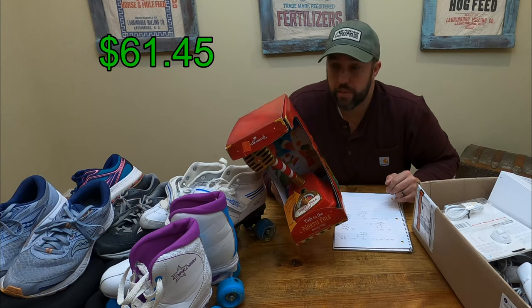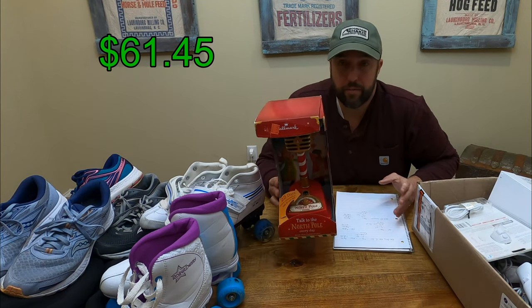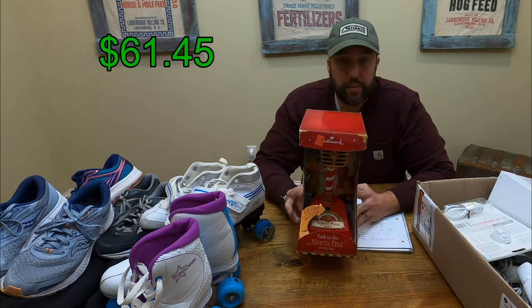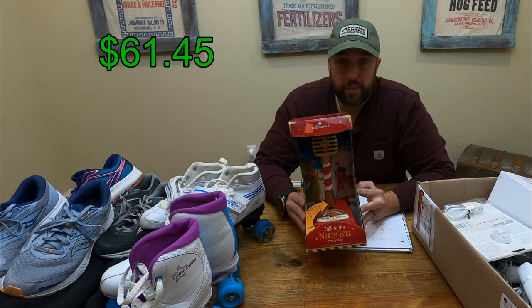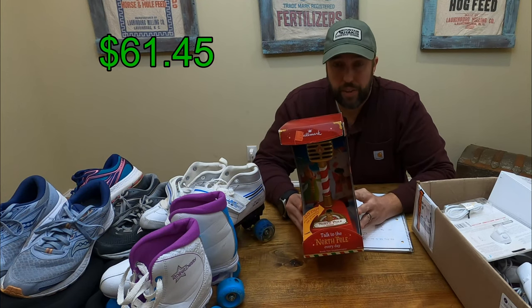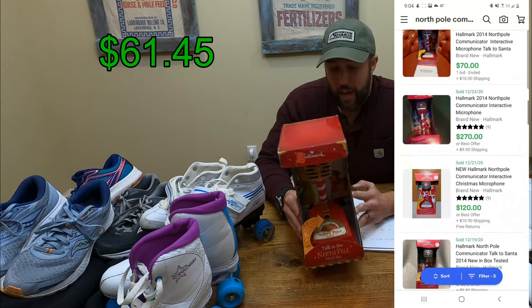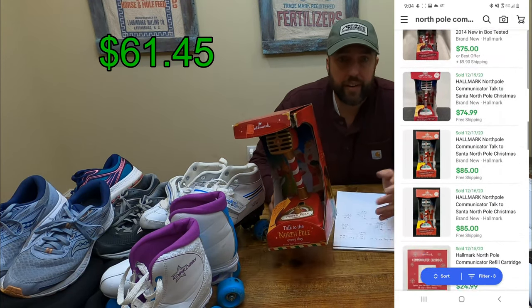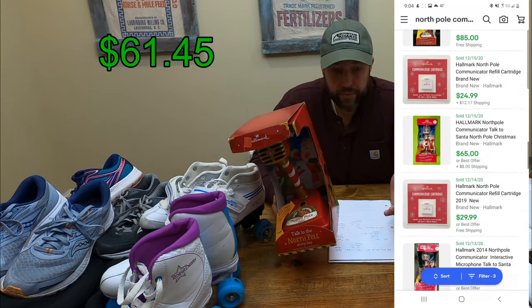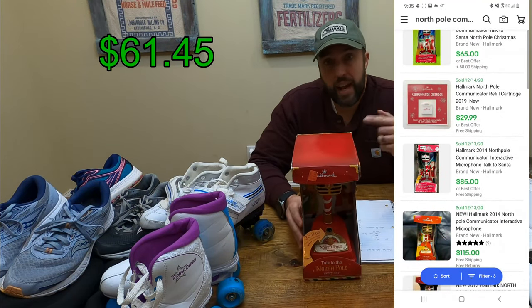Here's the crazy bolo I promised you. This is a North Pole Communicator made by Hallmark, came out in 2013. Not really sure what it does, but people want it. I'll put the comps on screen — this thing goes for crazy money. Paid $1.89. I'm going to figure I'll get $60 for it — after fees and shipping, I'll clear $40.91. We're going to add that to our total. And that's the last item.